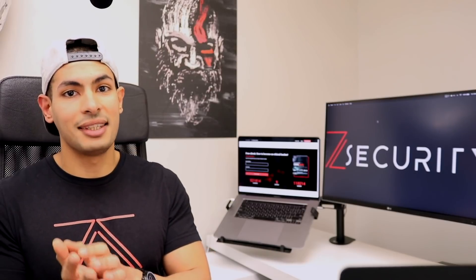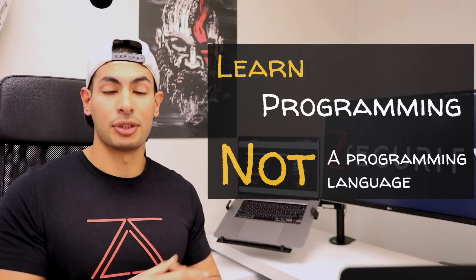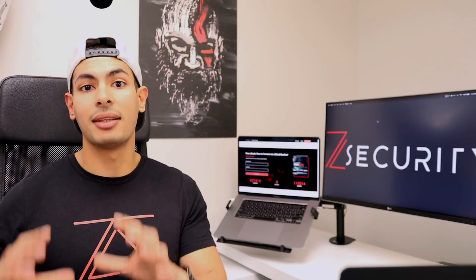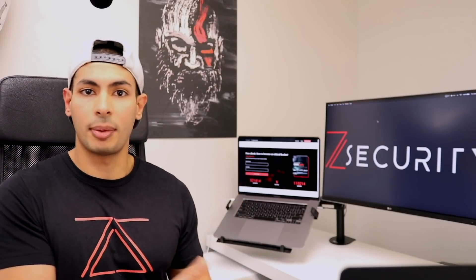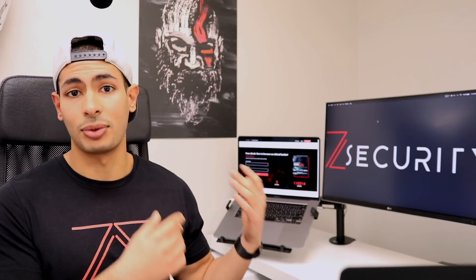I know this sounds confusing and it seems like I'm saying to learn as many programming languages as possible — that is not what I want you to do. Instead, you should focus on learning programming, not a specific programming language. When you learn programming as a discipline — how to design programs, write algorithms, deal with data structures, and understand core programming concepts — you'll be able to apply those concepts to any language. The programming language becomes irrelevant. Any experienced programmer will tell you they can pick up a new language within a week, because they already know how to solve problems and write algorithms — they just need to learn the new syntax.